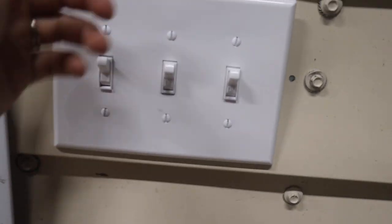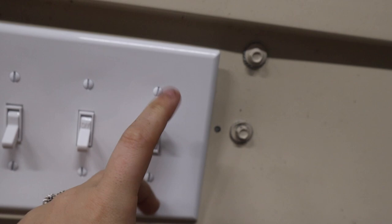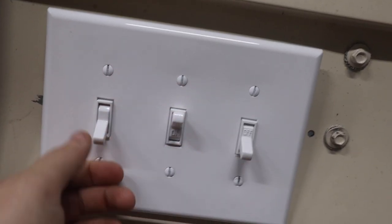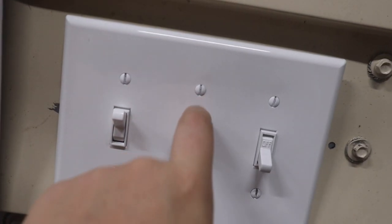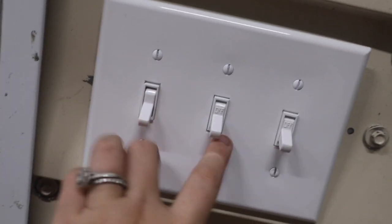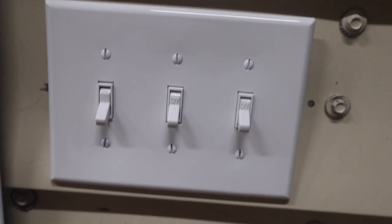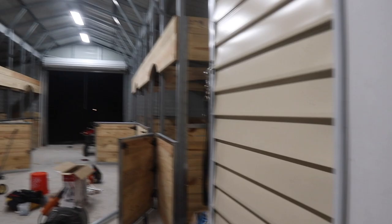These are the switches for our barn — obviously nothing's connected just yet, but it's about to be. This is going to be the main one for the light, and then we have two more for the fans — this one would be like the left side of the barn fans, and then the right side of the barn fans. So lights, fan, fan — and that will control the barn.